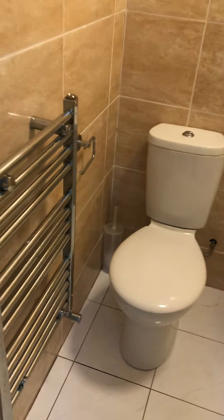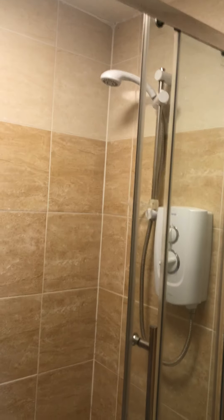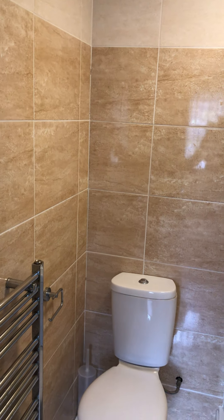In this door here you've got your en suite bathroom — towel rail, toilet, shower, and hand basin. Really nice and modern with modern tiling, nice and easy to keep clean. All neutrally decorated in here as well, so it's really nice.